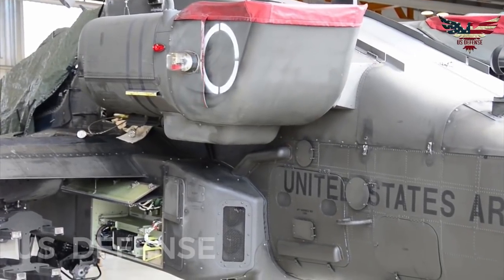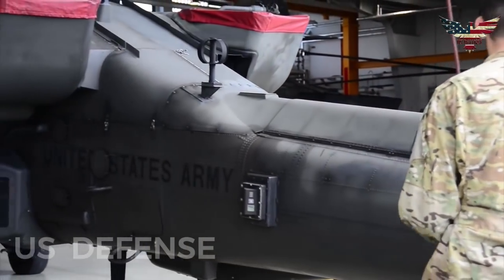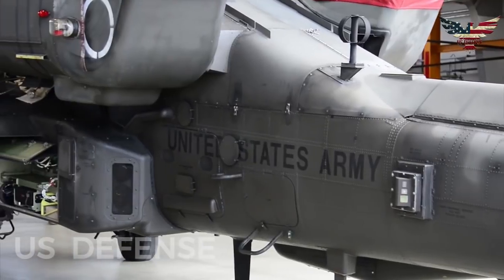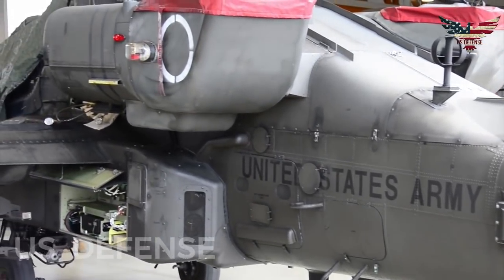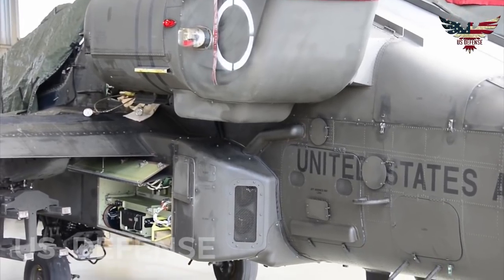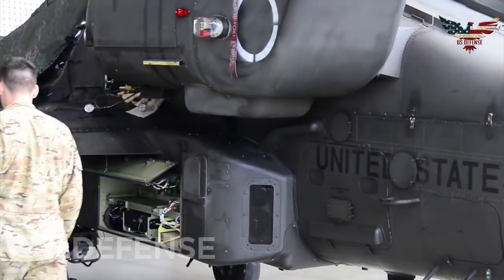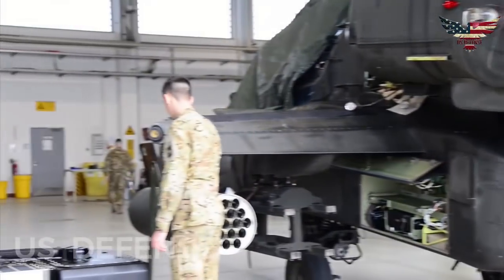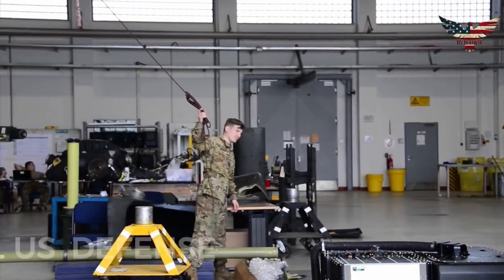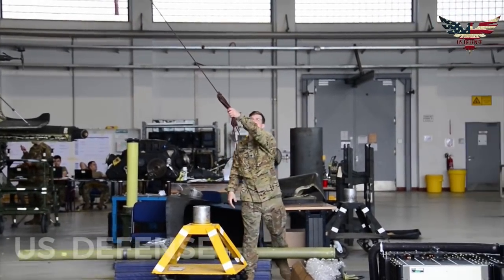Unveiled last October at the Vertical Flight Society's Helicopter Military Operations Technology conference in Hampton Roads, Virginia, the A-64E Block II compound helicopter would feature a rear propulsor, increase aircraft speed to 185 knots, increase payload to 5,900 pounds, improve hover out of ground effect on take-off, and increase range to 460 nautical miles.